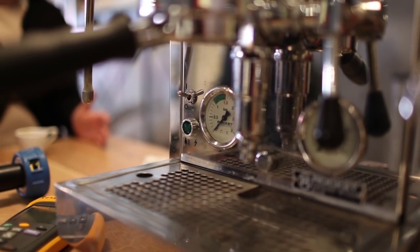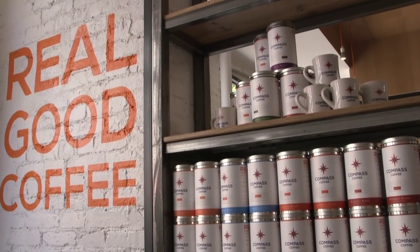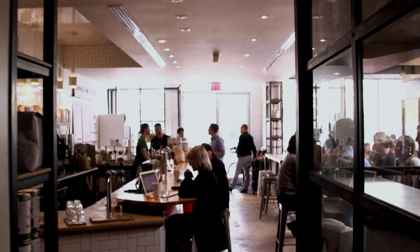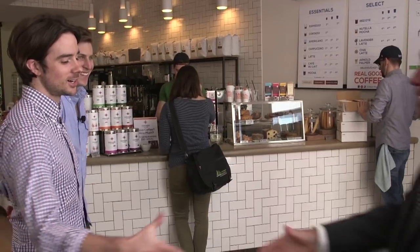You know, there's more space in your life than you think. In fact, in Washington, D.C., two former Marines opened Compass Coffee, a local coffee shop and roaster that uses NASA technology to brew the perfect cup of coffee.